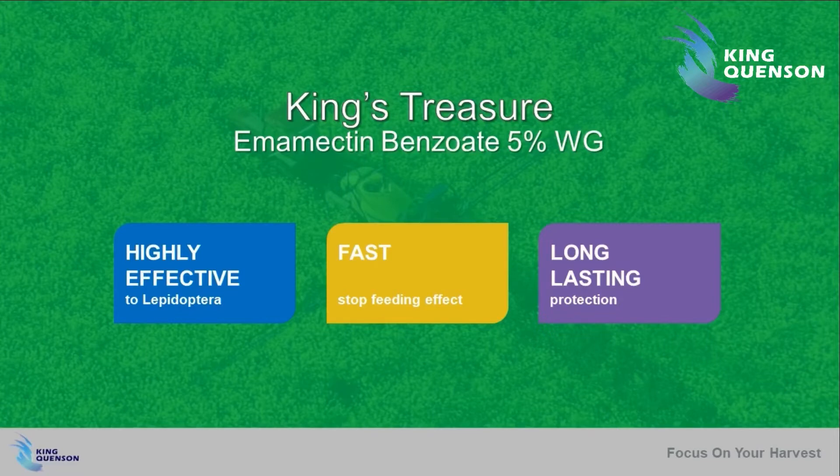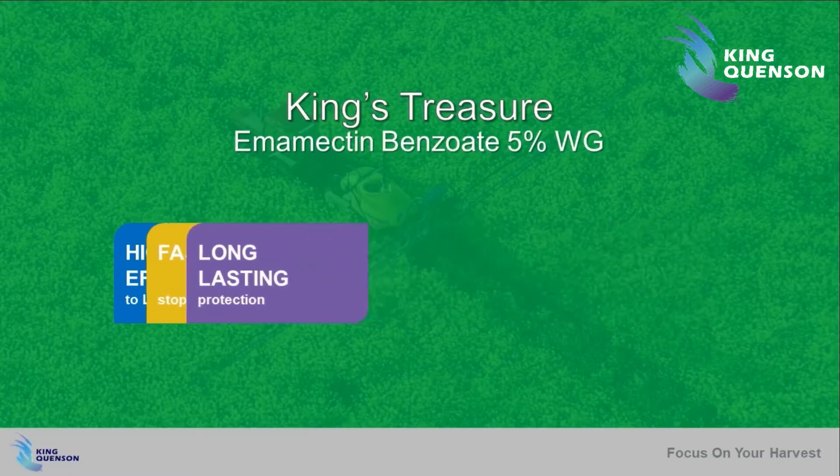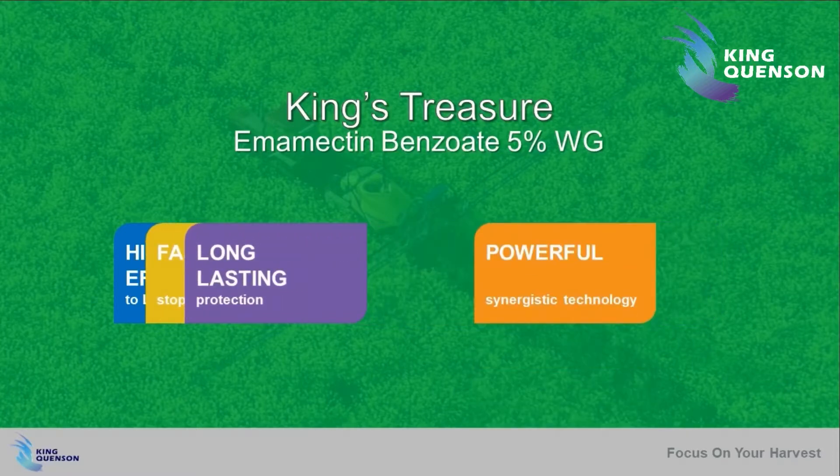King Quinzan Innovation has given this product a powerful feature: the synergistic technology. This potent attribute offers a vastly superior performance that other products simply can't match.